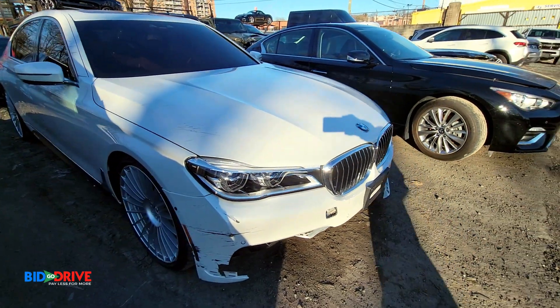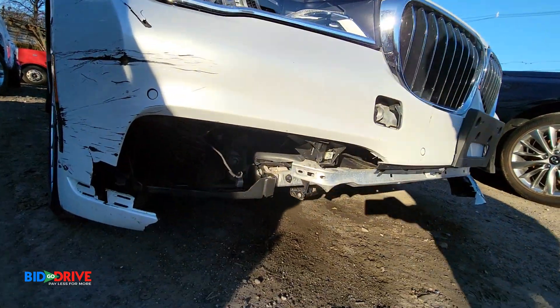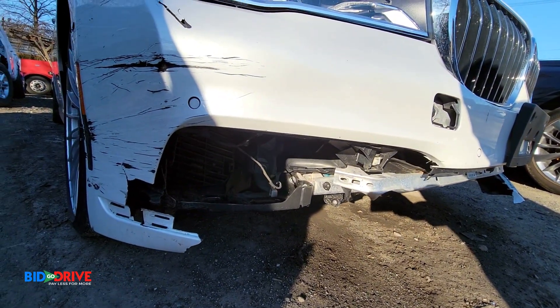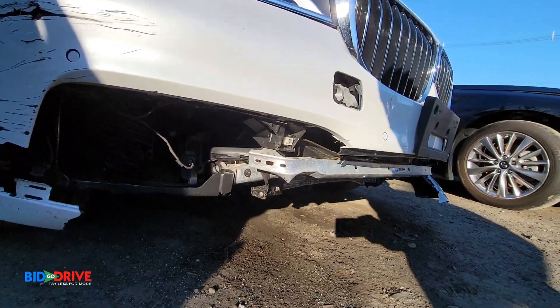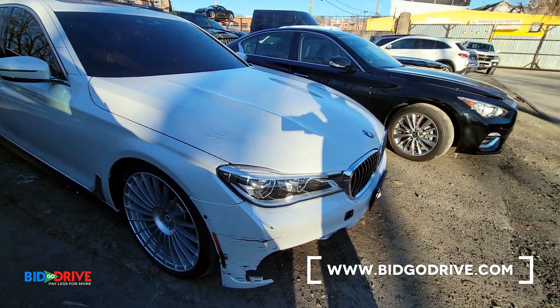A couple scratches on the hood. Looks like the radiator and condenser lower radiator support are damaged. Pretty minor. So it needs paint.